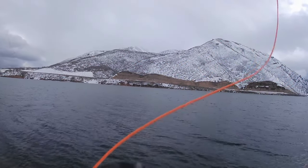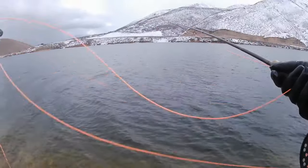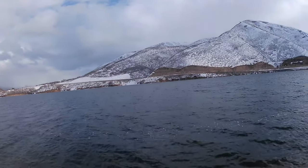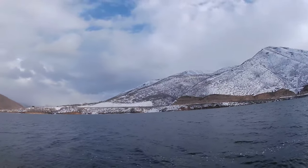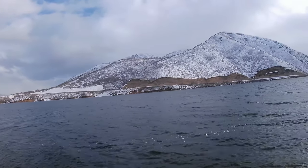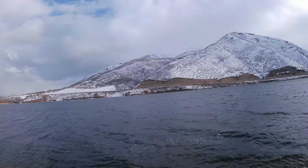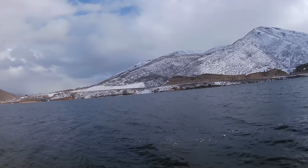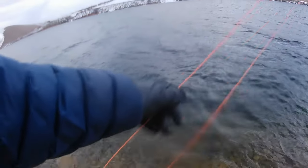Try to catch one more on the sink tip, then go back to the indicator so I can have a snack. Switched back to the indicator — it went down immediately and then nothing for the last 10 minutes. I didn't get my camera on before it got off. I don't have a lot more time to fish, so I'll probably fish another 10 minutes with this and then switch to my sink tip just for a bit, then head out — the blizzard's coming.